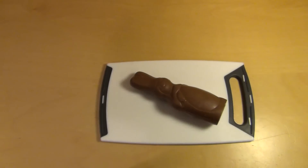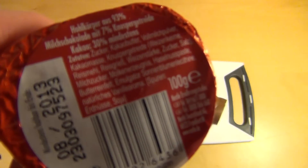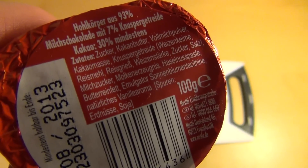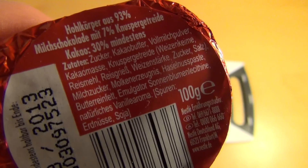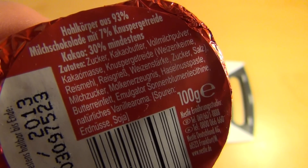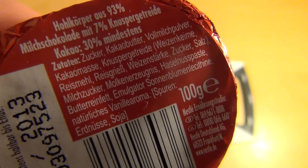Before I cut the guy, let's have a look at the ingredients. So the main ingredient is sugar, and they say there's a crunchy cereal in there. So this is interesting.